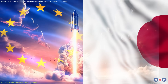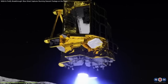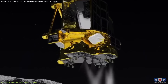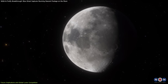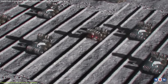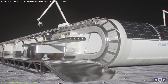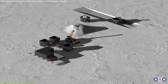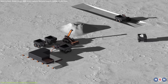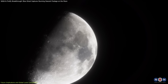Europe and Japan are advancing their own projects, including ESA's Lunar Infrastructure Plans and JAXA's Smart Lander for Investigating Moon, SLIM, which aims for precise landings. Beyond exploration, lunar resources are a major focus. In-situ resource utilization, ISRU, technologies are being developed to extract water, oxygen, and building materials from lunar soil, reducing reliance on Earth-based supply chains. The potential for lunar mining, particularly for rare metals and helium-3, could drive the emergence of a lunar economy, opening up new commercial opportunities.